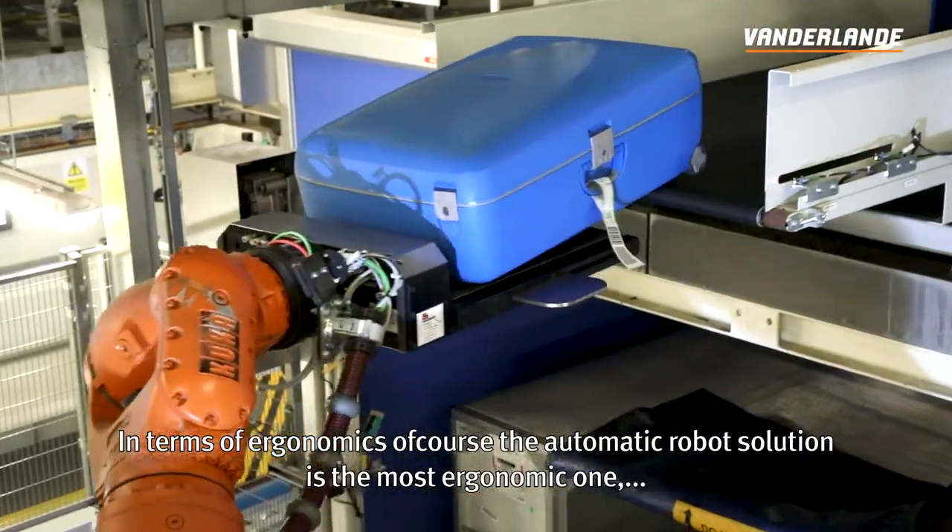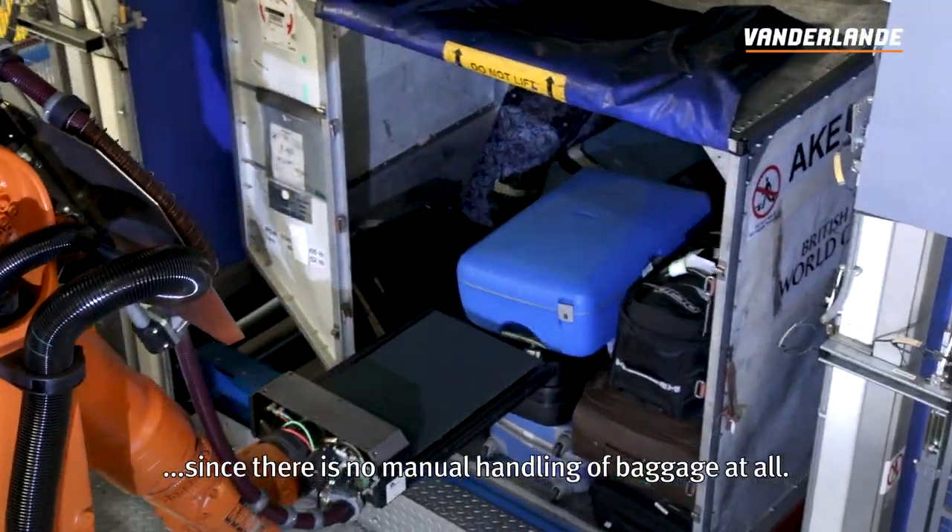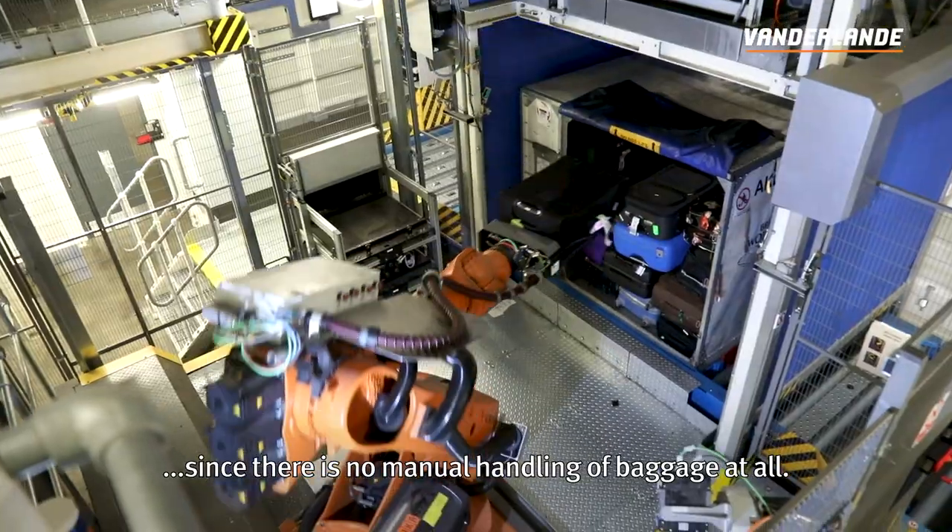In terms of ergonomics, of course, the automatic robot solution is the most ergonomic one, since there's no manual handling of baggage at all.